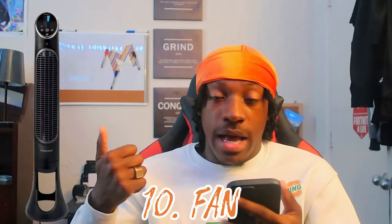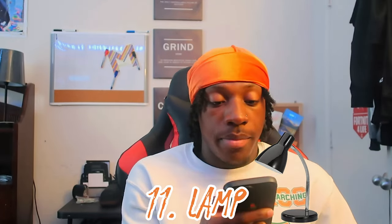Speaking of laundry, you're gonna need washing materials — detergent, dryer sheets, Tide Pods, and fabric softener. For my athletes out there, put dryer sheets in your cleats and boots to help with the smell. Number ten: a fan — I can't go to sleep without one. If you have a roommate who doesn't like the AC cold, the fan is your solution. Number eleven: a lamp.